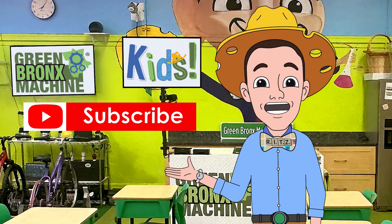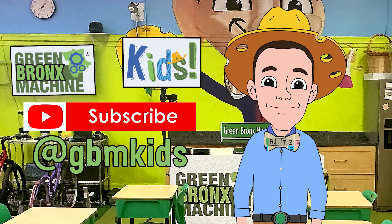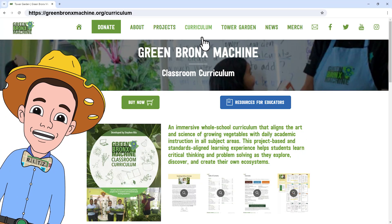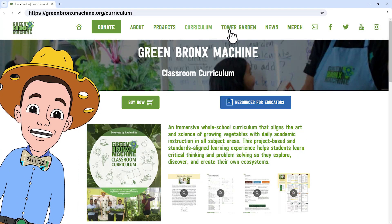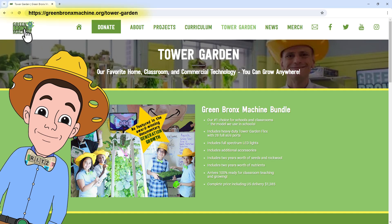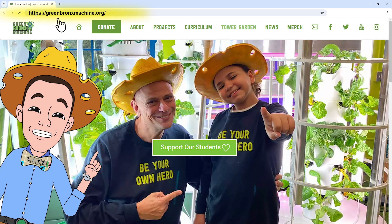Subscribe today to Green Bronx Machine Kids on YouTube. To bring the magic of the Green Bronx Machine Classroom Curriculum and Tower Gardens to your school, home, or community setting, go to our website today.